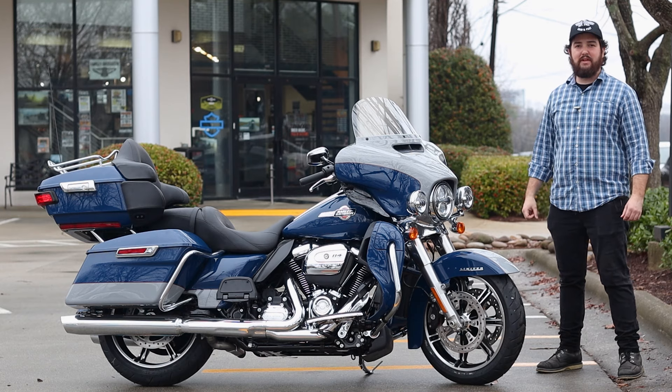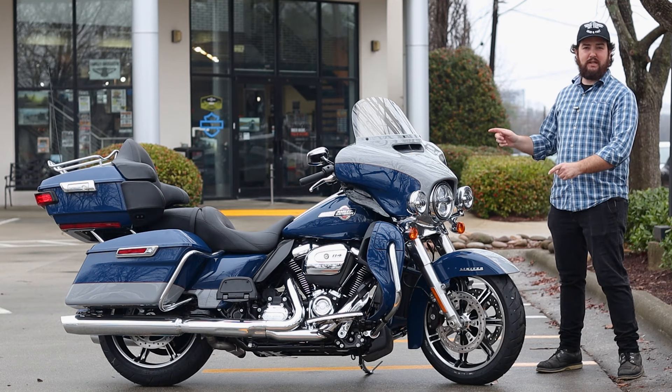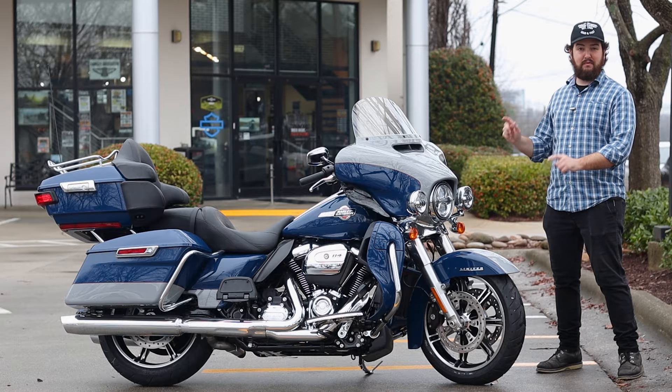What's up, guys? It's Isaac here at Tobacco Road Harley-Davidson with your new bike of the week, this 2023 Harley-Davidson Ultra Limited.